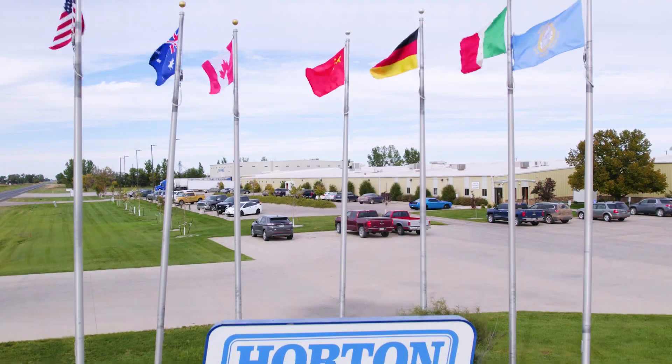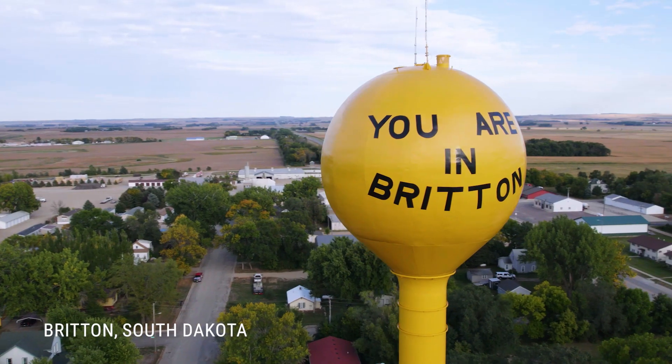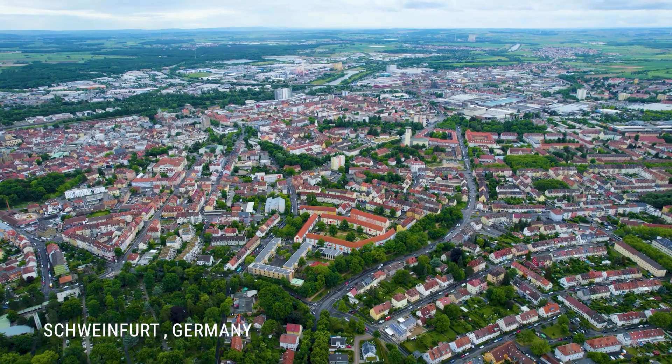With more than 500 employees throughout six countries, Horton makes an impact around the world. Headquarters is in Roseville, Minnesota. Our North American plants are in Britain, South Dakota and Oconee County, South Carolina. We also have a plant in Schweinfurt, Germany.